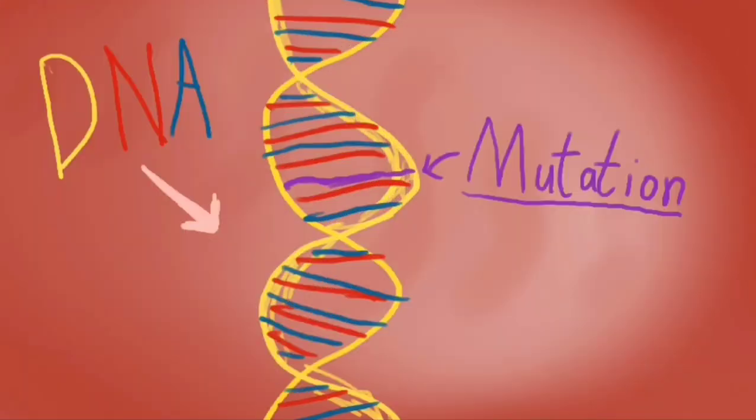Cancer is when a regular cell becomes a cancerous one. It happens due to mutations in DNA. And now, how to kill cancer?